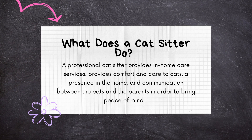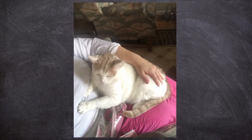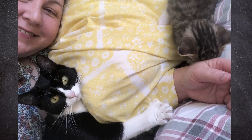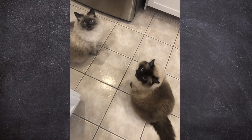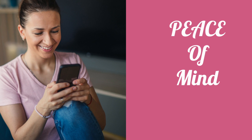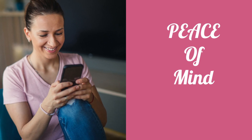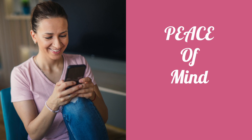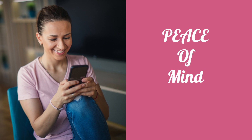A professional cat sitter provides in-home care services at the client's home. You're providing comfort, you're providing care to whatever extent you're able, and you're providing a presence in the home so people don't think the owners are just gone — that someone could come in and out at any time. And you're also providing, and this is so important, communication to the cat parent. It's sort of a bridge between the cats and the cat parent, and this is what brings peace of mind so they can actually go away and do what they need to do.